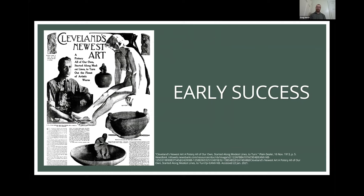He had a lot of early success and got a lot of press. This is from right after he opened the studio in the Plain Dealer in 1913 — literally a full page spread on Cowan and the new studio. You can see a lot of the forms the studio and Cowan would be known for. You can see tiles and also flower frogs. Flower frogs are sculptural elements that sit in vase bowls and are the structure for flower arrangements. That was a very important object in the history of the studio.